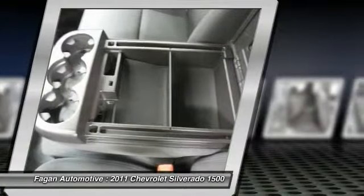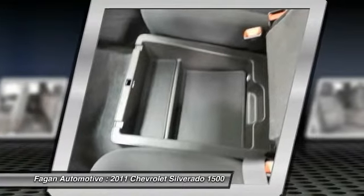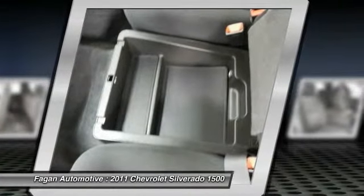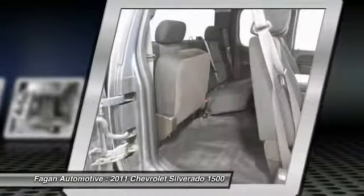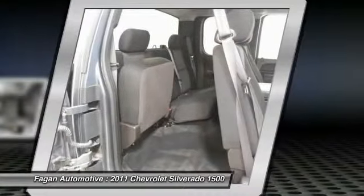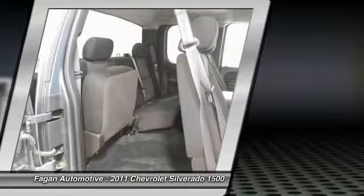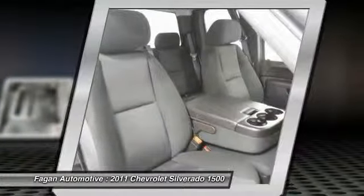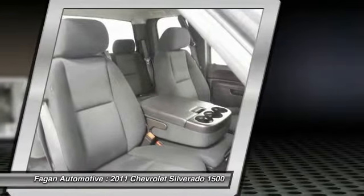External transmission oil cooler, and 6-speed automatic transmission. Also includes heavy duty cooling package. Non-smoker vehicle, originally bought here, local trade-in. Was $29,750. Horsepower calculations based on trim engine configuration. Please confirm the accuracy of the included equipment by calling us prior to purchase.